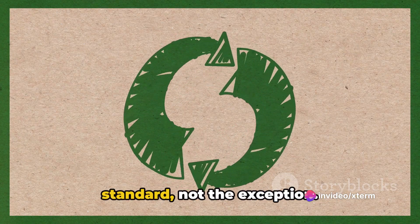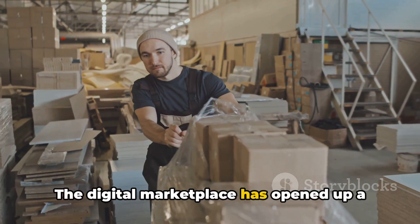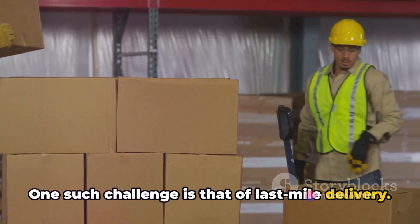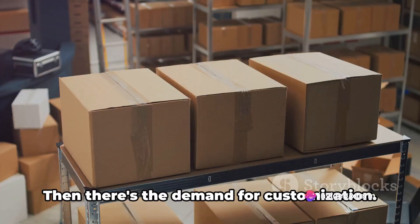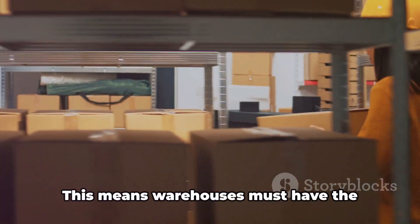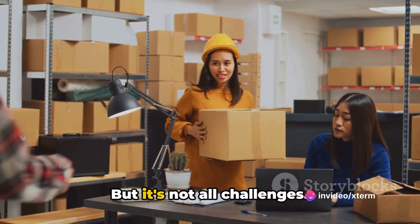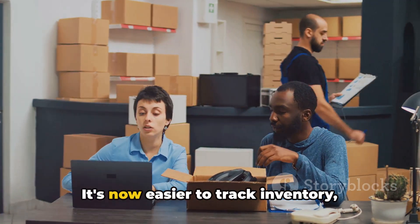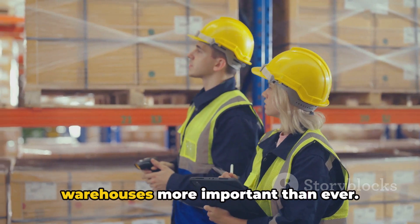E-commerce has transformed the way we buy furniture, and warehouses have had to adapt. The digital marketplace has opened up a world of possibilities, but it also presents unique challenges. One such challenge is last-mile delivery — getting furniture from the warehouse to the customer's doorstep in pristine condition is no small feat. In the age of e-commerce, customers expect to get exactly what they want when they want it, so warehouses must store a diverse range of products and accommodate custom orders. The integration of e-commerce with warehousing has also brought significant efficiencies, making it easier to track inventory, manage orders and streamline operations.